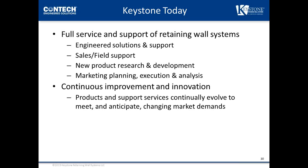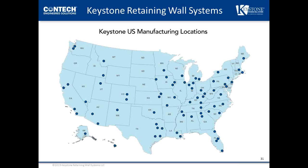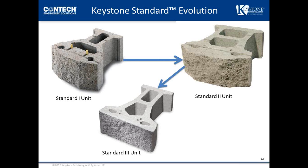Keystone is a worldwide company. Within the U.S., Keystone has licensed manufacturing locations in 60 different locations, and more than 30 locations around the world — ranging from Central America to Australia to Asia and Europe. This shows the evolution of Keystone and how we've improved our products to meet the demands of both design and construction. The Keystone standard and compact units have been through three major revisions to maximize manufacturing, design, and installation efficiencies and performance.